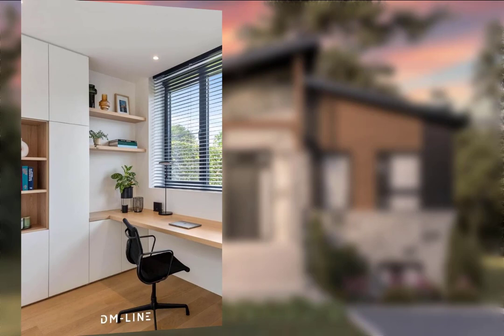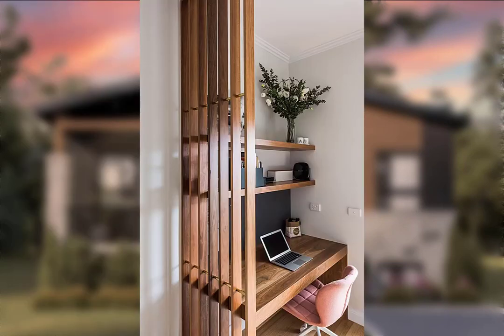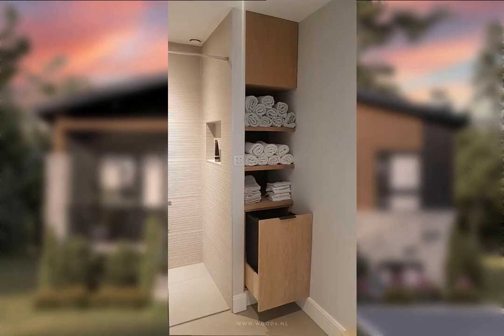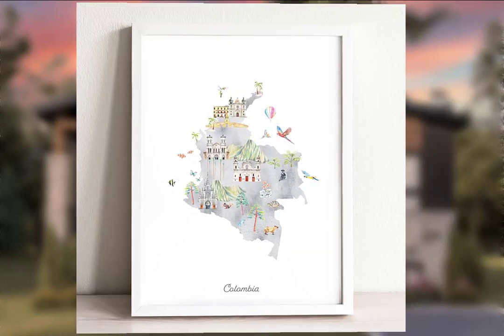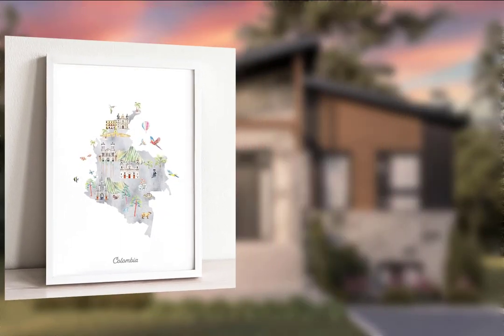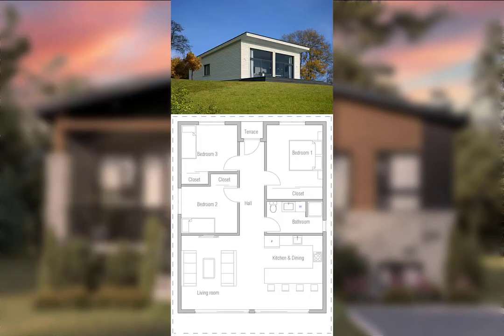Point number six: essential tools and supplies — list the tools and supplies needed for your thrift store makeover. Point number seven: prepping your space — explain how to prepare your space for the makeover.